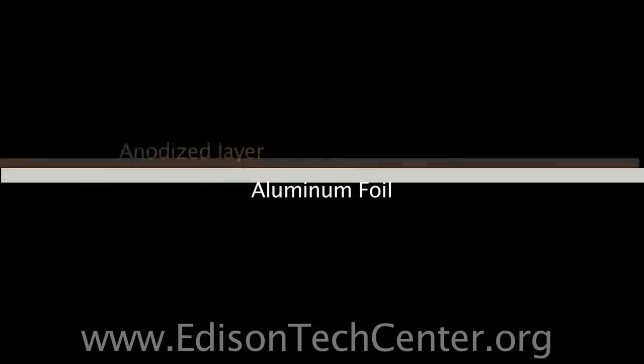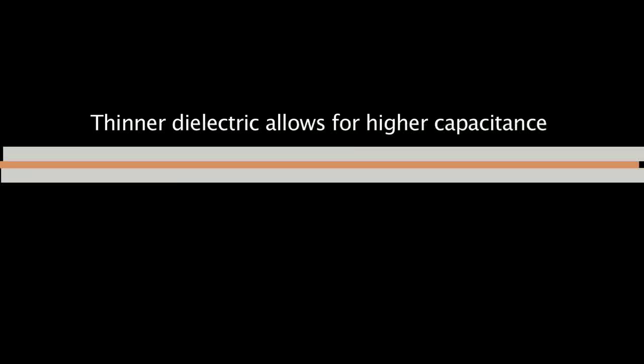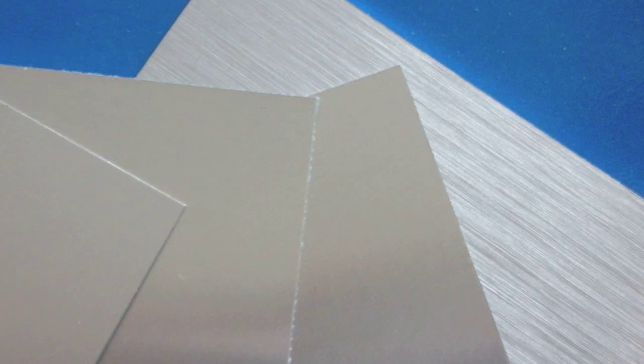The other type stores energy with a similar approach except the insulator is the metal oxide. The insulating film is deposited by anodizing aluminum, and you get very high capacitance levels with electrolytic capacitors.